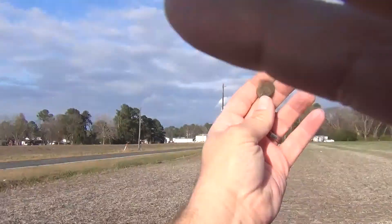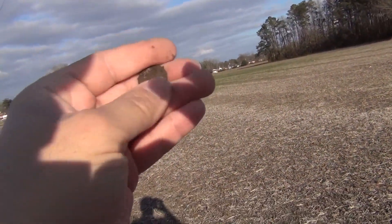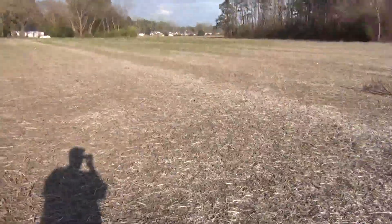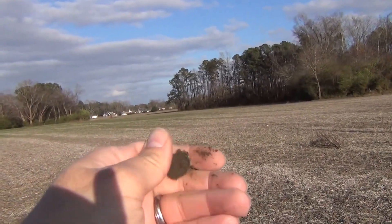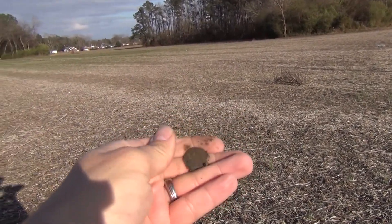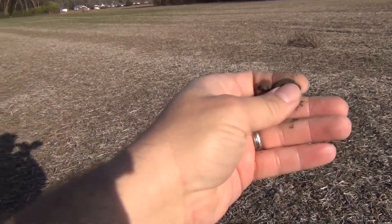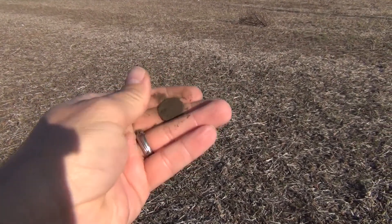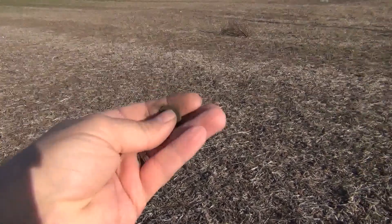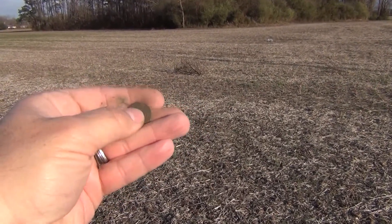I don't know exactly what it is — I'm struggling here trying to balance the camera and see what I've got. It's right under the surface. I see some green. Looks like the farmer's been in here and tilled this up. Let's see what he's uncovered for us since I was here last year. Let me turn the camera off, hit it with my toothbrush, and I'll be right back.